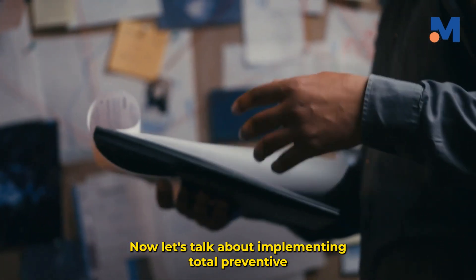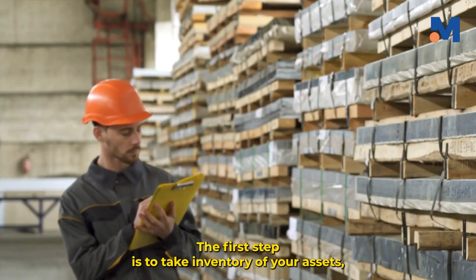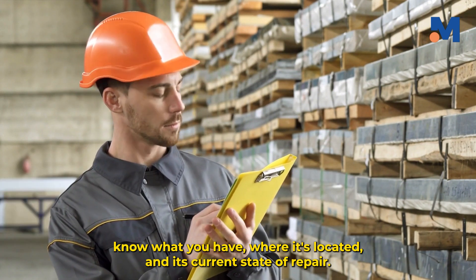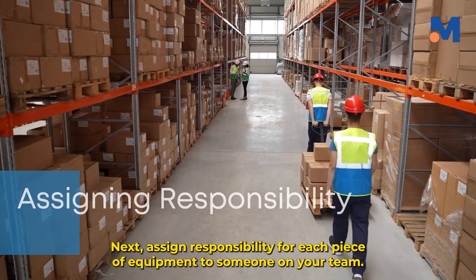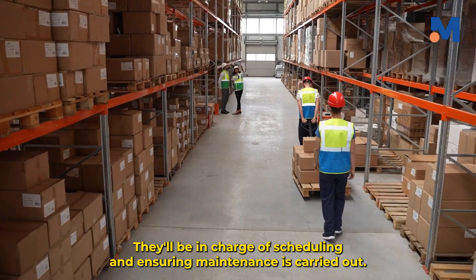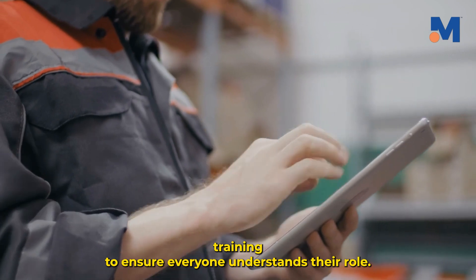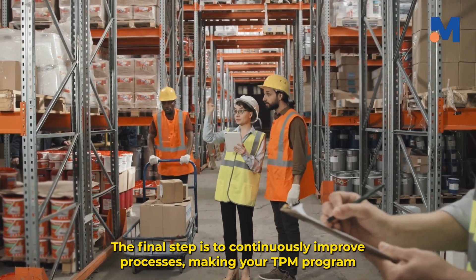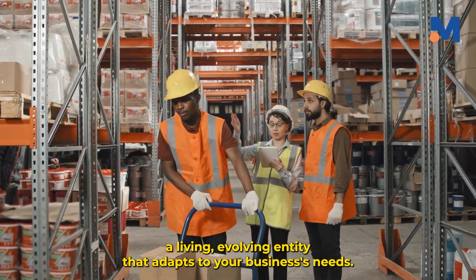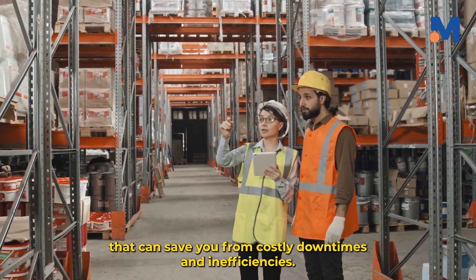Now let's talk about implementing total preventive maintenance in your business. The first step is to take inventory of your assets — know what you have, where it's located, and its current state of repair. Next, assign responsibility for each piece of equipment to someone on your team; they'll be in charge of scheduling and ensuring maintenance is carried out. Then, plan preventive maintenance schedules and conduct training to ensure everyone understands their role. The final step is to continuously improve processes, making your TPM program a living, evolving entity that adapts to your business's needs.